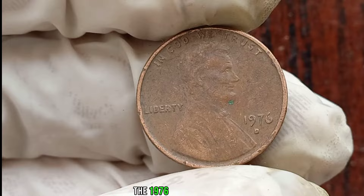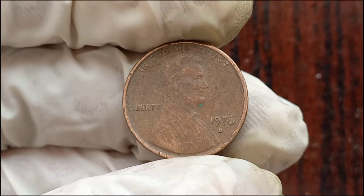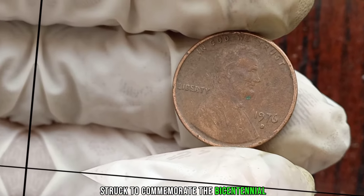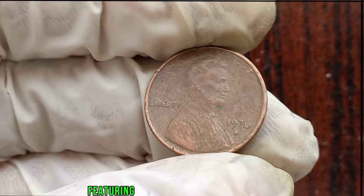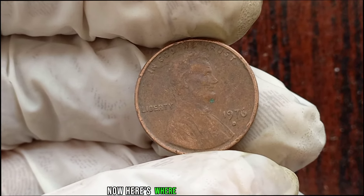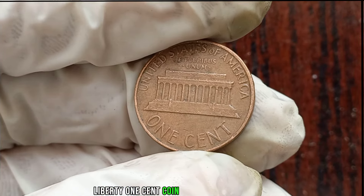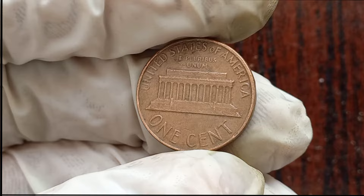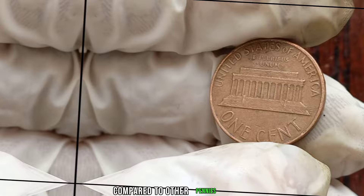The 1976 Liberty One-Cent Coin holds a unique place in numismatic history. Struck to commemorate the bicentennial of the United States, these coins were minted with a special design featuring the iconic Liberty Bell on the reverse. Despite being a commemorative issue, it wasn't widely circulated. In fact, its mintage numbers are relatively low compared to other pennies of the era.